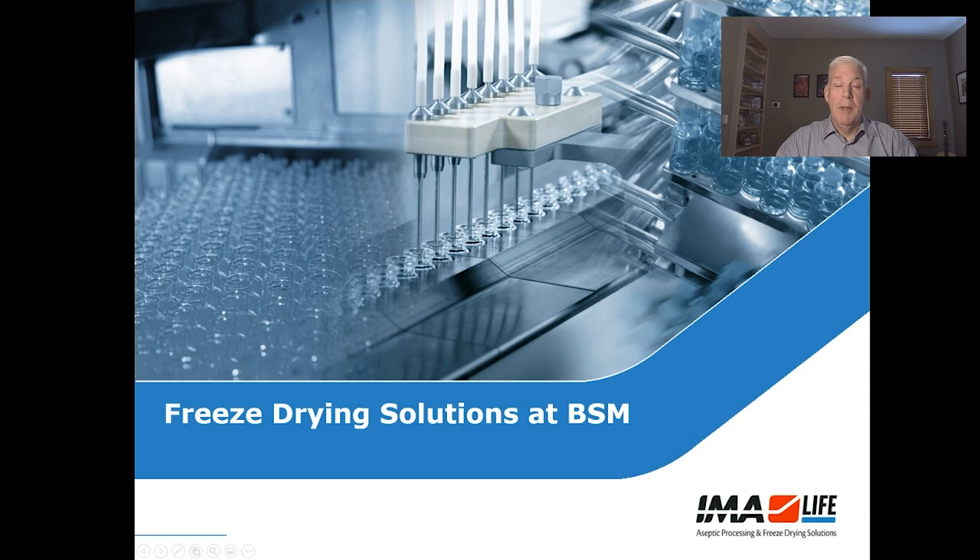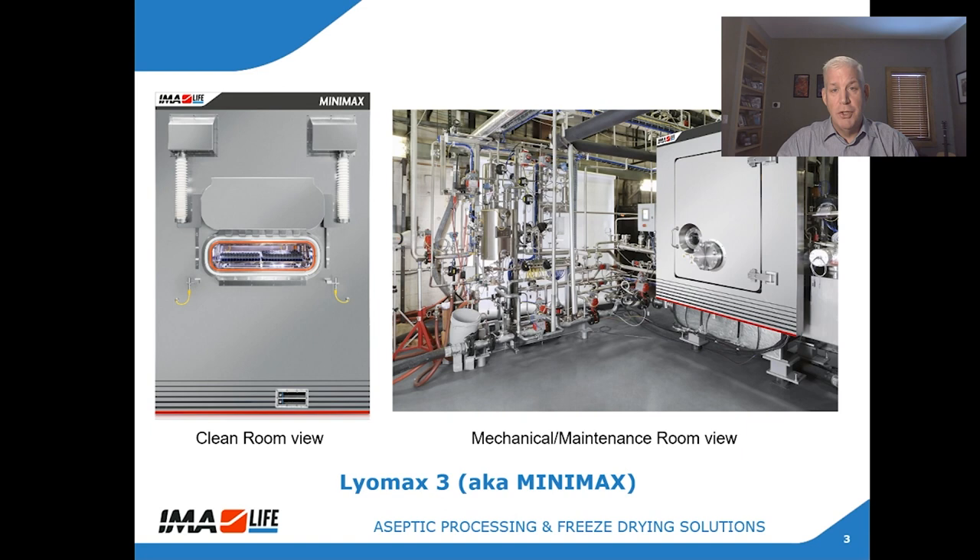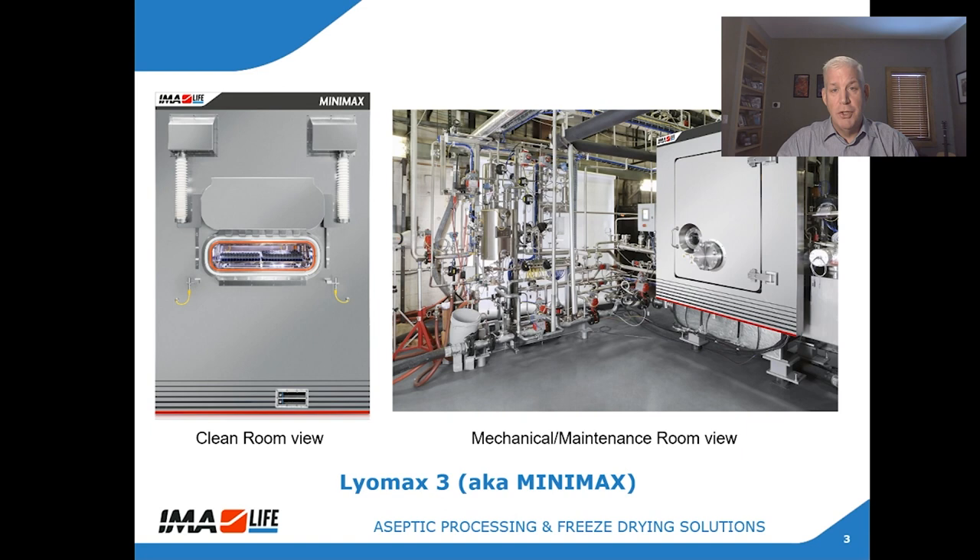Yes, for sure, I'd be happy to. BSM has purchased three freeze dryers from IMA over the years. The first is a lab-scale one square meter machine for R&D and product testing. The second is a clinical scale machine, what we call a Liomax 3, with three square meters of shelf area. For CGMP production, this machine has batch capacity up to 5,000 10ml vials, and it is installed on BSM's semi-automatic vial filling line.